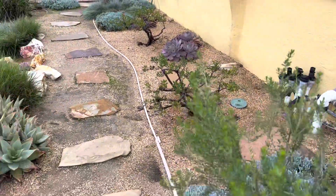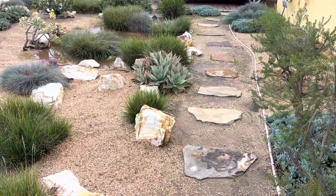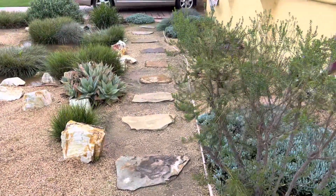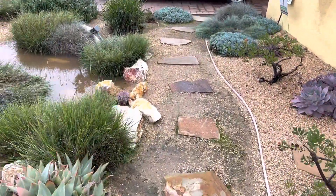this landscape, this native garden, was put in over seven years ago in the city of Los Angeles by Enviroscape LA. Thanks for joining — enjoy.